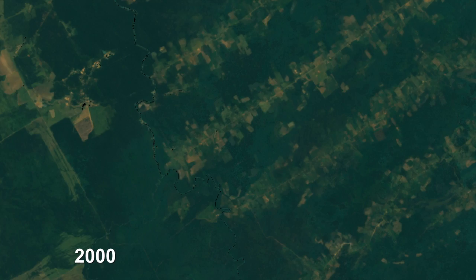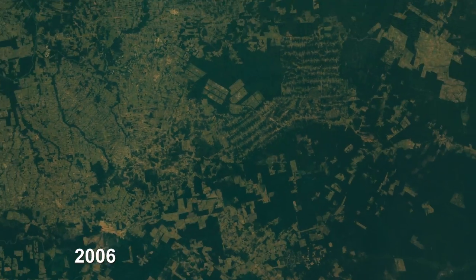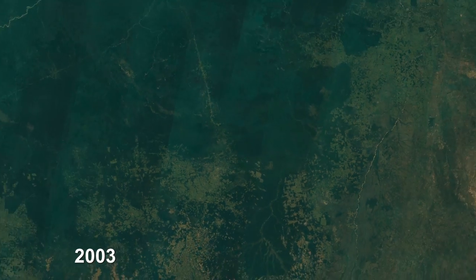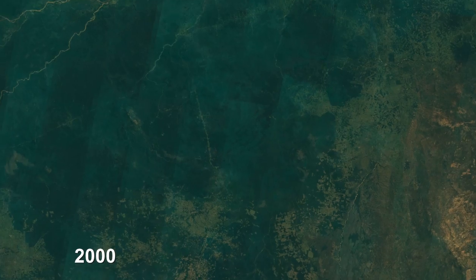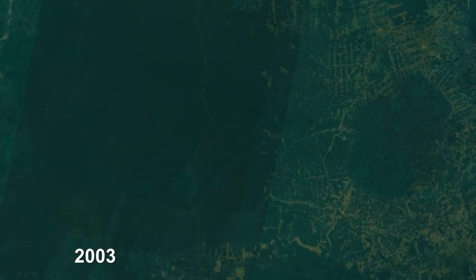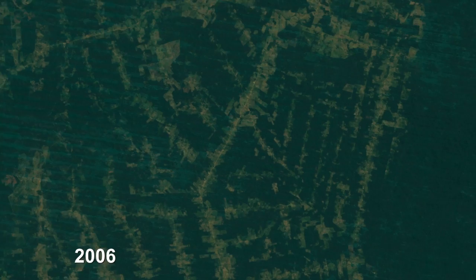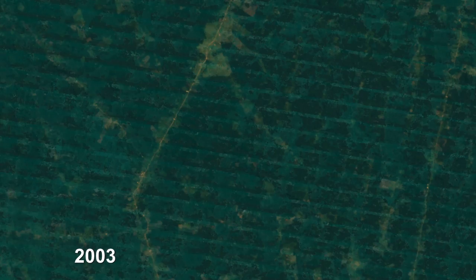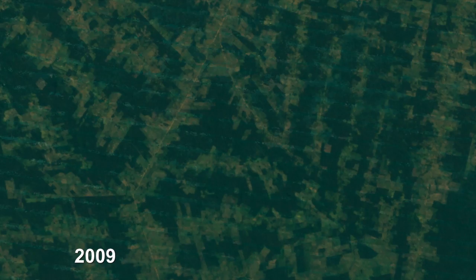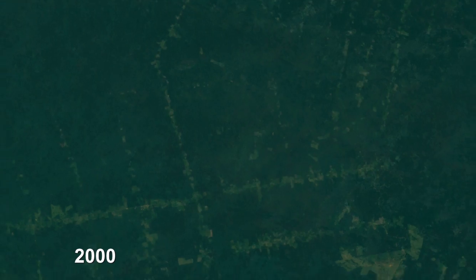Amazon basin deforestation is along an arc in the states of Rondonia, Mato Grosso, and Para. And from 1999 to 2012, it's quite striking. This whole area here in eastern Para state — if you go back to 1999, the vast majority of it is intact forest. You can just see the herringbone roads come out through the forest, and then roads come out from those, and the land clearing and the forest disappearing. And it's made all the more obvious with these two protected areas here which don't disappear, which makes it really quite compelling to see.